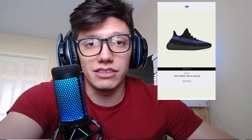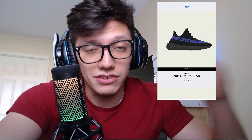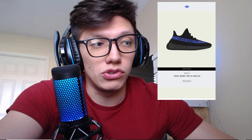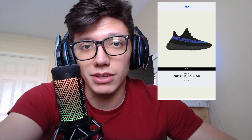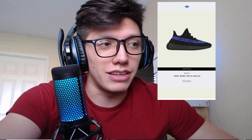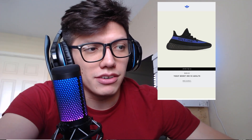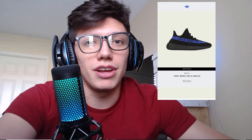Today is February 22nd, so there's about a week before the release. The first thing you guys are going to want to do is download the Adidas Confirmed app if you don't already have it. It's basically like the SNKRS app but just for Adidas, and they do extended raffles for their releases so you're actually able to join quite a few days in advance. It's heavily botted but it probably takes about five to ten seconds of your time, so go enter before 10 a.m. Eastern on February 26th.